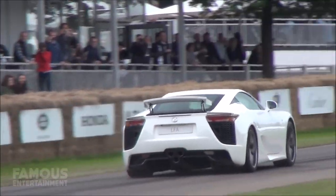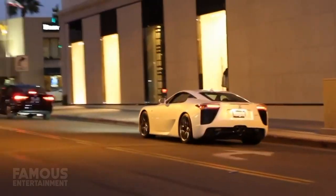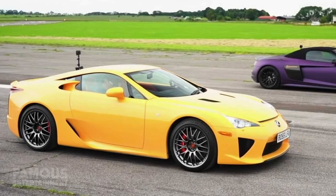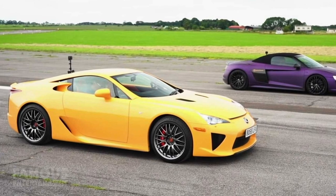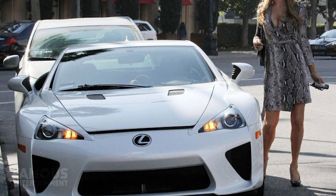The LFA goes from 0 to 60 mph in 3.5 seconds, does a quarter mile in 11.8 seconds and has a top speed of 202 miles per hour. And just to rub it in, I might as well mention that this was Paris's second LFA. Her first was painted in a gorgeous shade of pearl yellow and gifted to her in 2011 by her then boyfriend as a birthday present. She later traded it in for this white one, holding onto that for another few years.